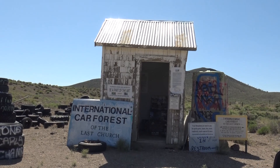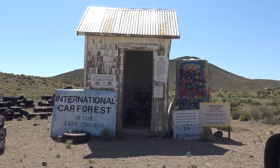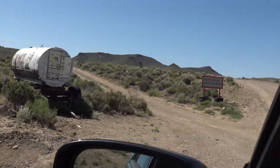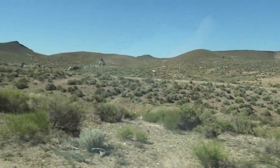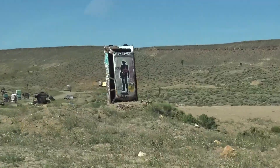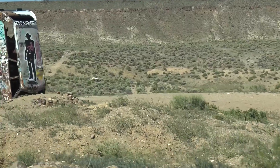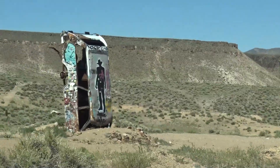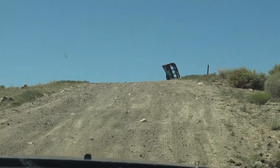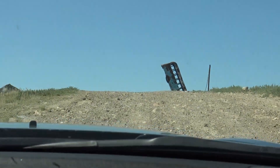We have made our way to the International Car Forest of the Last Church. This is on private property, but it is welcome — donations are accepted, enter at your own risk. We're about to enter. As you can see, we have a car stuck nose-down in the ground. It looks like a lot of graffiti artists and taggers have been here — they don't exactly encourage it, but they don't stop it either. One tip: be careful with the road you drive in on — these are some rough roads, if you want to call them that.